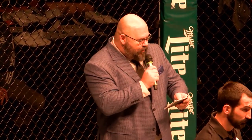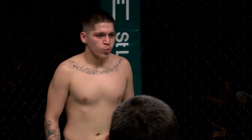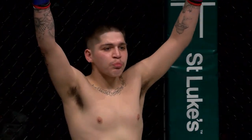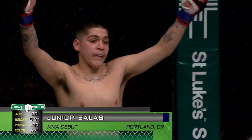Ladies and gentlemen, our first fight this evening is scheduled for three three-minute rounds in the Front Street Fight's Amateur Bantamweight Division. Introducing first, fighting out of the blue corner to my left, making his MMA debut with us tonight, standing at an even 5 feet 7 inches tall, weighing in at an even 137 pounds, fighting out of Portland, Oregon, proudly representing American Top Team out of Portland — please welcome Junior Salas!